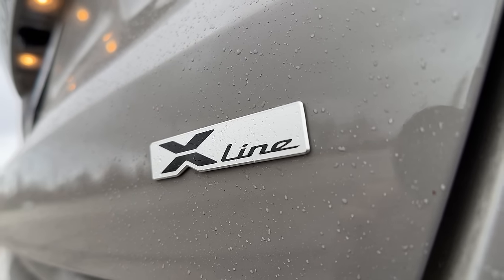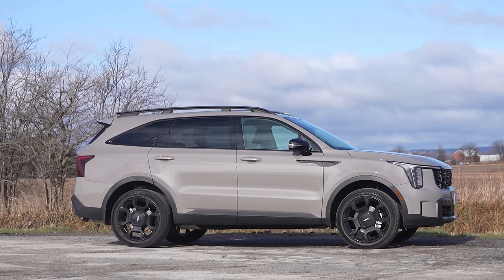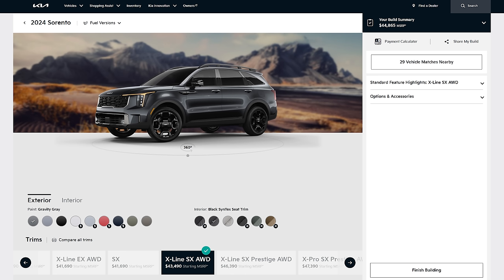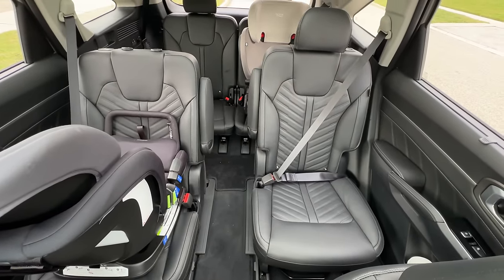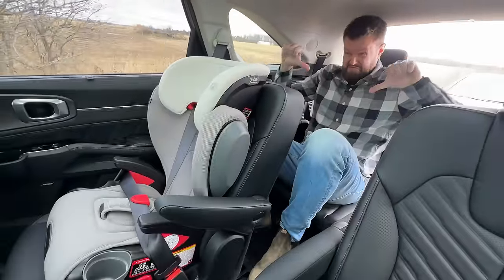So this is the X-Line, which means it gets a suspension lift slightly, and we also have roof rails on the outside. That's about it that you get for the off-roadiness. There's an X-Pro above this, and then in the States I think this is like an X-Line SX something. There are a few too many versions. By the way, this is a three-row SUV — it's a cheater three row, but that back row is surprisingly usable. It's a six-seater because it's just two in every row. I actually fit in the third row relatively comfortably for something this size.